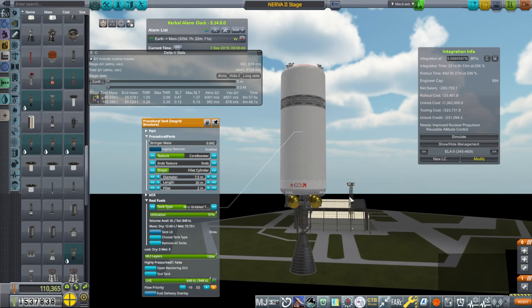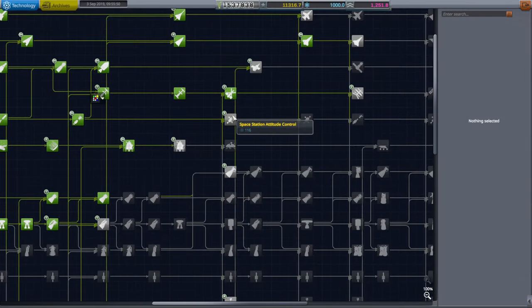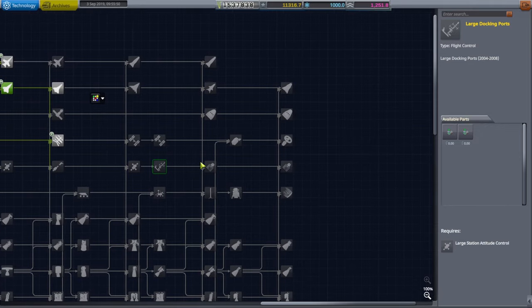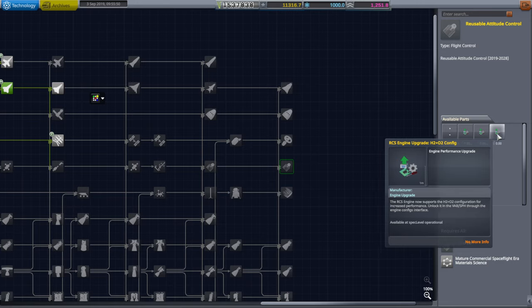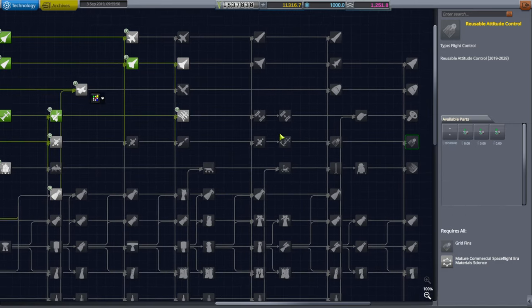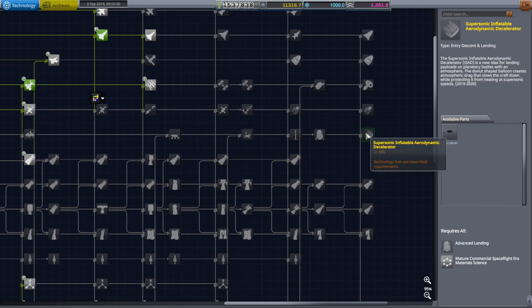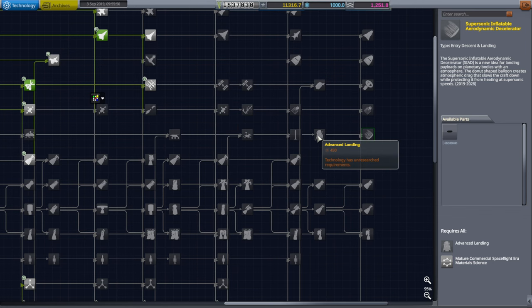Now we need a rocket that can launch this. Setting that aside, what we want first is this reusable attitude control. It looks like reusable attitude control is all the way up in the tech tree. We've got a thousand science points and probably more trickling in, but it's going to take a long time to get there. Do we have an inflatable heat shield somewhere? Oh, that's a CSD-100 heat shield — special heat shields.